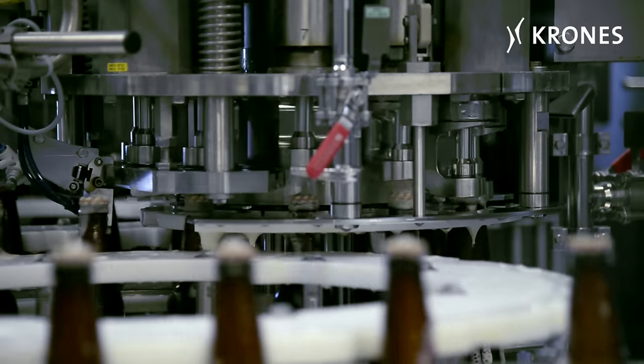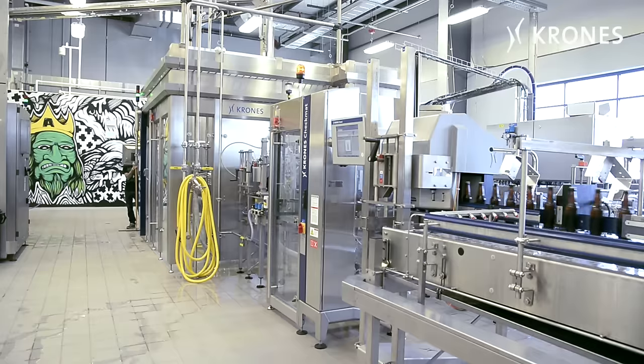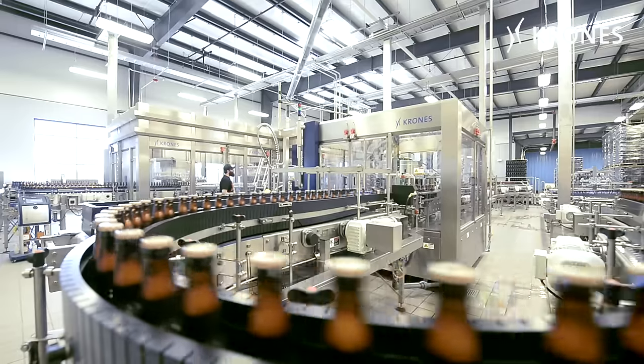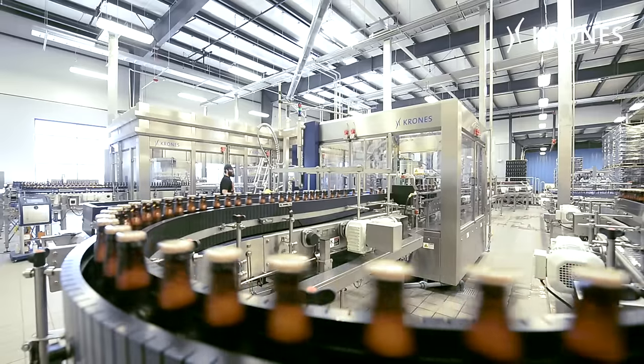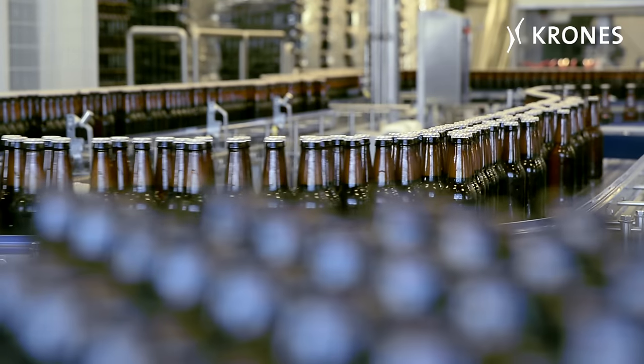Why did we choose Krones? We like to say Krones is the best in the U.S. They had the reputation for being the best fillers, and we wanted to ultimately get the last filler we'd ever buy. We wanted to get a big, beautiful filler that would service us for years to come. That's why we picked the Krones.